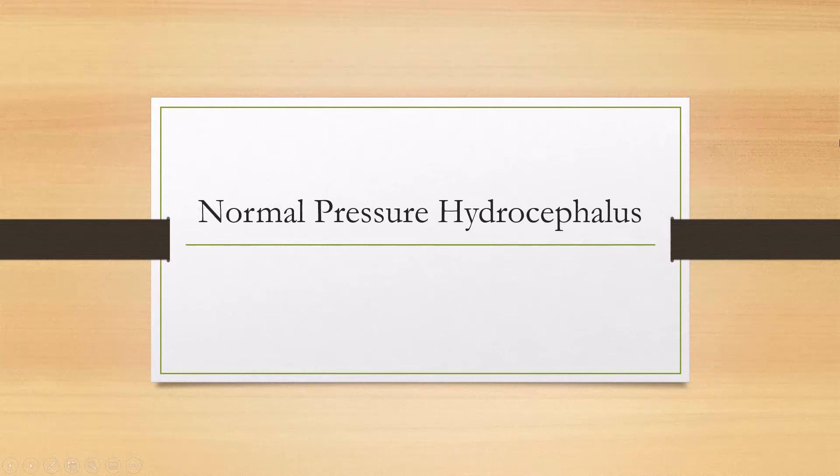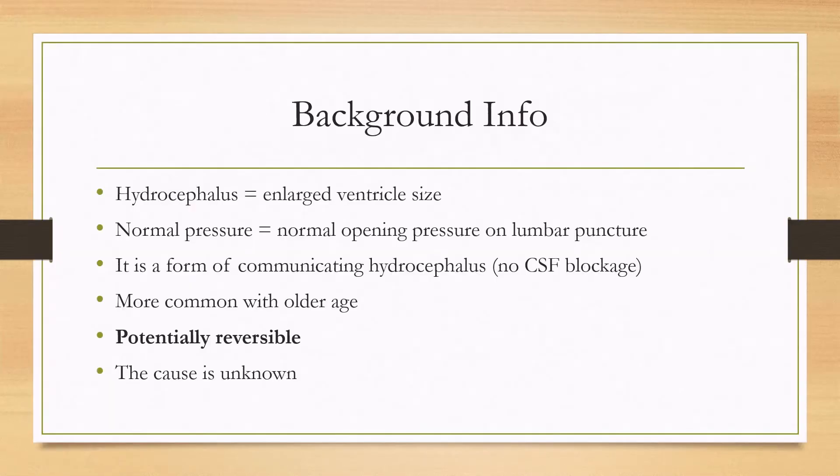Let's talk about normal pressure hydrocephalus. The name pretty much tells you what it is. Hydrocephalus means that the ventricles are enlarged, and normal pressure meaning that on the lumbar puncture, there is a normal opening pressure. This is a form of communicating hydrocephalus, meaning that there is no CSF blockage. If there is a CSF blockage, that would be a non-communicating hydrocephalus.